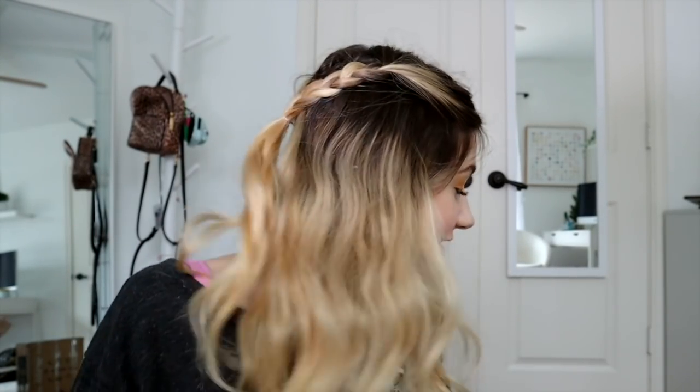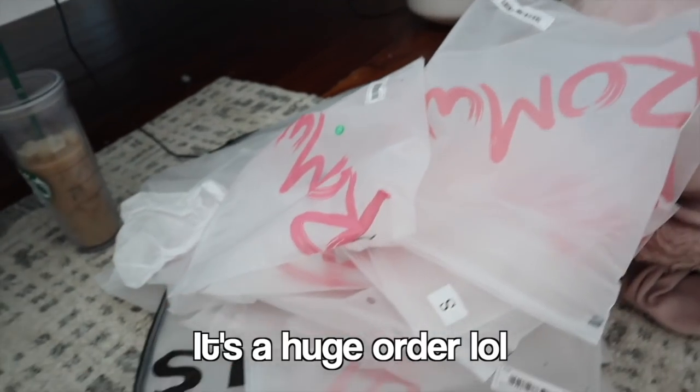Hey guys and welcome to the vlog. I am about to do a photo shoot and my favorite store, Romwe, just came in. I have a huge order and I want to open everything up and pick out my outfit for my photo shoot today.